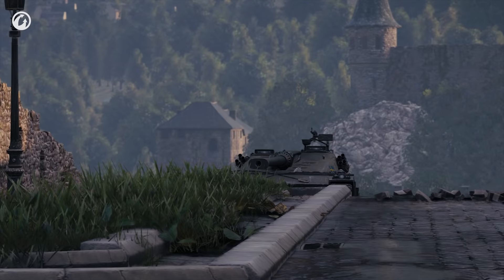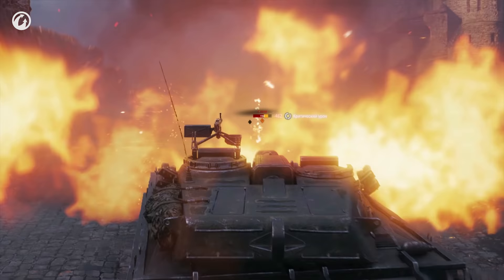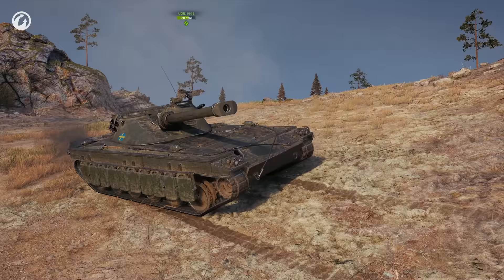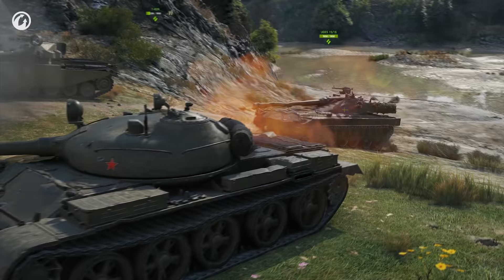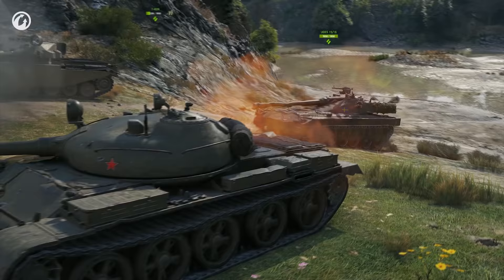Make use of the vehicle's advantages. For instance, the path up to the castle on Himmelsdorf — while others suffer, the Udes revels in ricochets and delight. If your position does not enable you to play effectively, remember that you are a medium tank and can relocate.